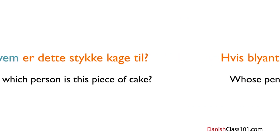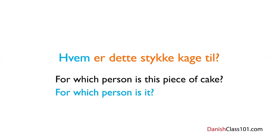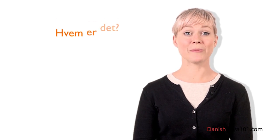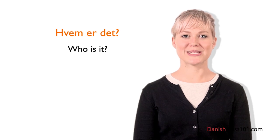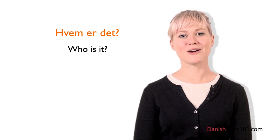You can also use Hvem to ask 'For which person is it?' For example, to ask 'For which person is this piece of cake?' say: Hvem er dette stykke kage til? Now it's time for Louise's insights: if someone you didn't expect is knocking on your door in Denmark, you can ask: Hvem er det? — Who is it? before opening the door. Although it's not that common — usually Danes will just say Hallo.